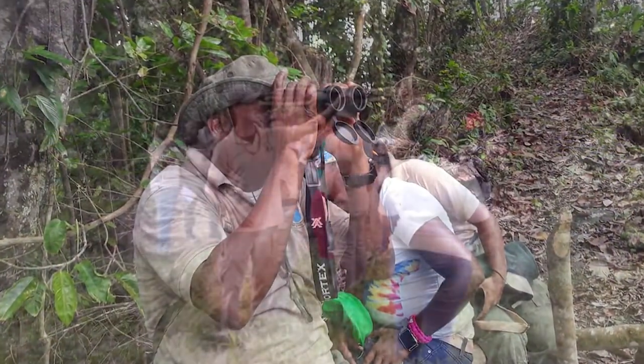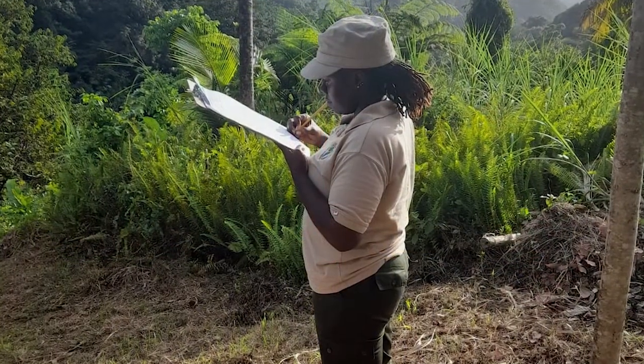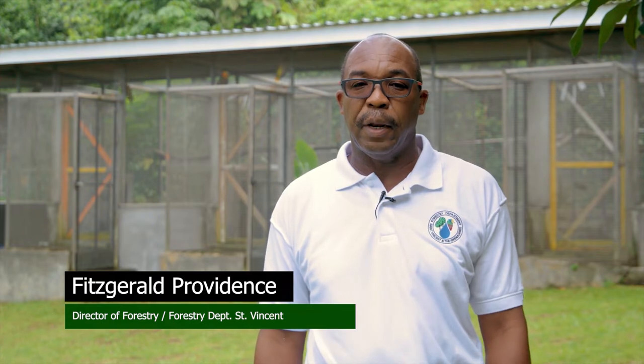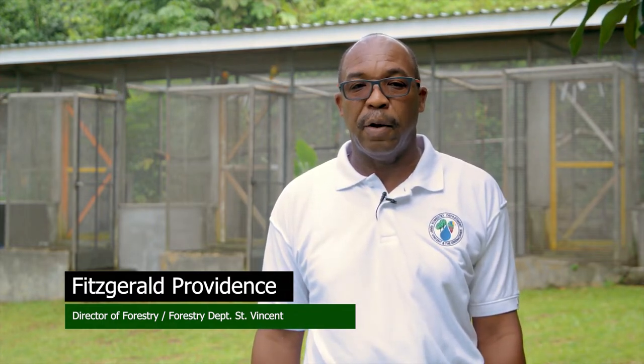It is important that we conduct a census on the St. Vincent parrot because it is an endemic species that is endangered, and because we hadn't had a census since 2010. We needed to check on the numbers and how they were doing in the forest, and also because of the recent volcanic eruptions we needed to ensure there was no negative impact on the population of the parrot.